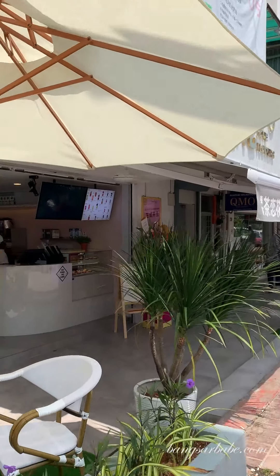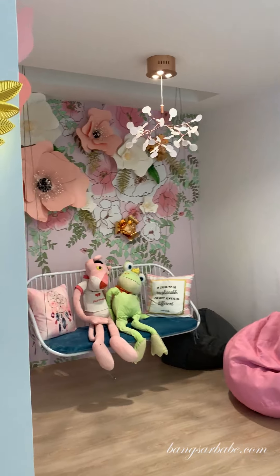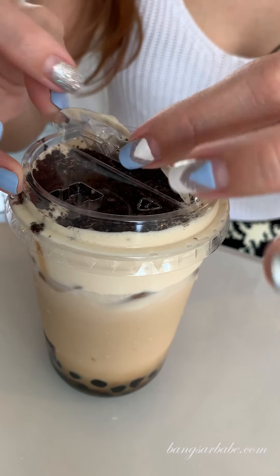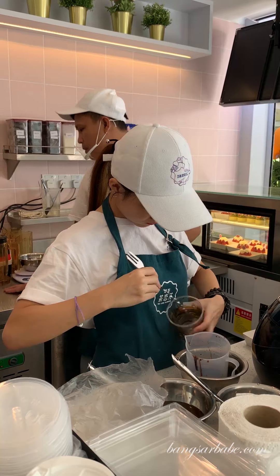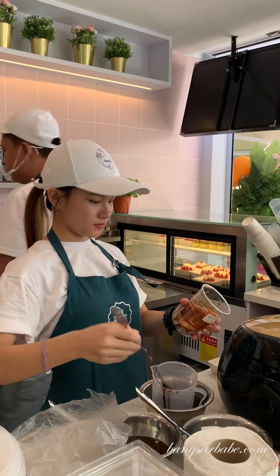We are at Feng Cha in SS15 as well. I have here their signature Cocoa Oreo Dirty Tea. To drink this, I was told to open it up, lock it in, drink what you can first, and then stir it after. For boba, it is a bit too chewy for my liking — it requires a bit more of a jaw workout. I would give it a four out of ten.